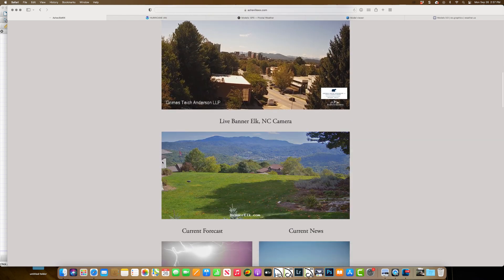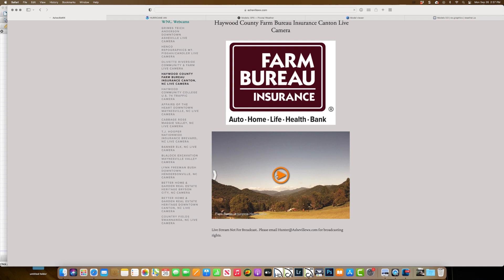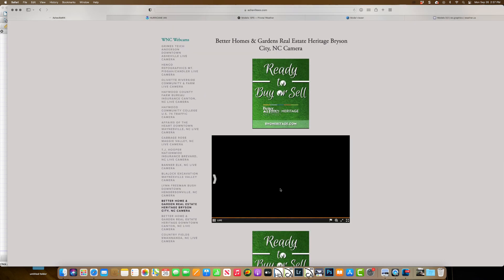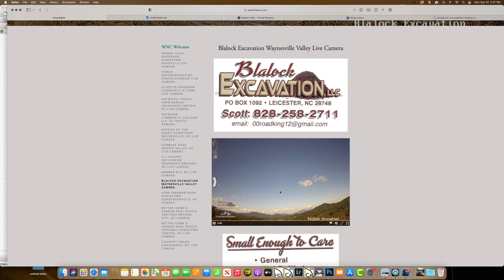The BannerElk.com live camera shows Grandfather Mountain there in the background and just looking around town. The Haywood County Farm Bureau camera out in Haywood County, beautiful views at the Better Homes and Garden camera in Bryson City — you can see the caboose down there. Beautiful views around town as a couple of our cameras will be opening up more here soon. The Blaylock Excavation camera out in the Waynesville Valley. We've got 15 live cameras, a few more coming on soon all around western North Carolina, covering I believe five counties, so you can watch the weather come in.